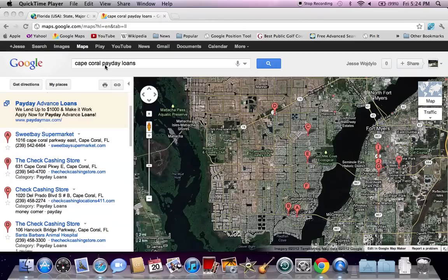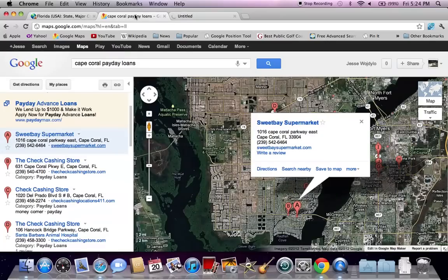I simply went to Google Maps and typed in Cape Coral payday loans, and this is the map that I came up with. Interestingly, I see Sweet Bay Supermarket as the number one result here. I clicked on that link and it's not a payday loan company — it's a supermarket. Not really sure why you would go to a supermarket for a payday loan, but we have heard of crazier.